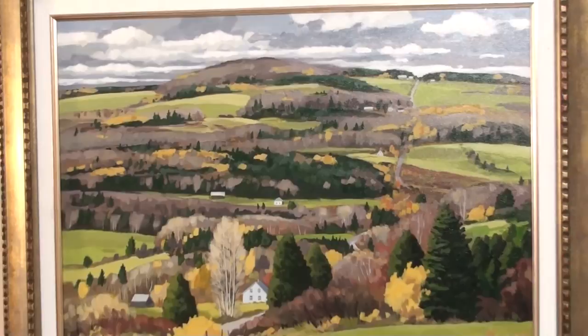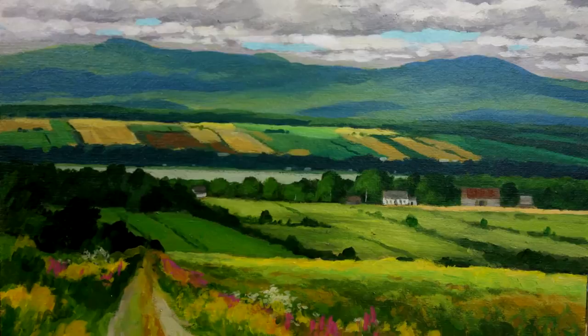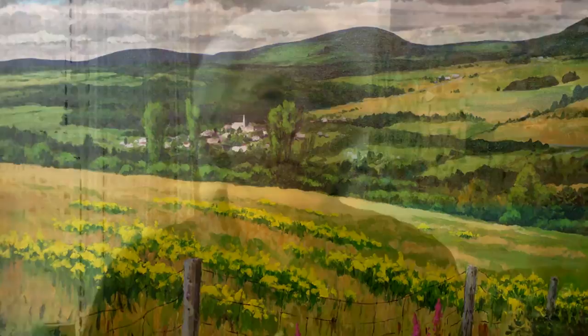Lorsqu'il y a beaucoup de nuages, des jeux d'ombre et de lumière sur le paysage, c'est ce qui m'intéresse. Et les scènes que je vais privilégier, ce sont des scènes qui représentent souvent des grands espaces. Parce que pour moi, lorsqu'un tableau est réussi, c'est que lorsqu'on le regarde, on ressent une espèce d'expansion — on voudrait s'en aller dans le tableau et voyager dans cet espace-là.